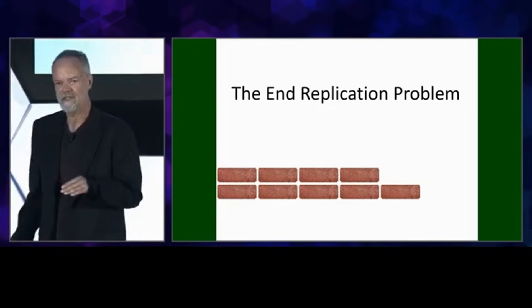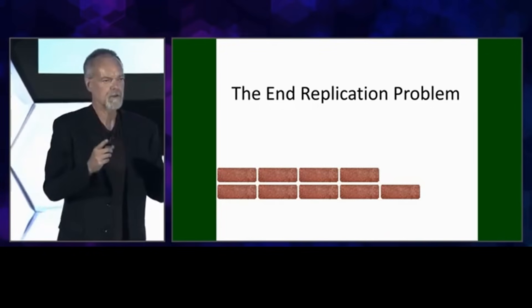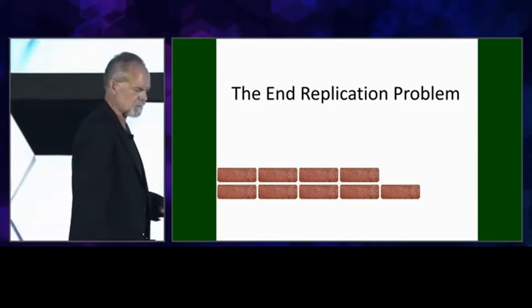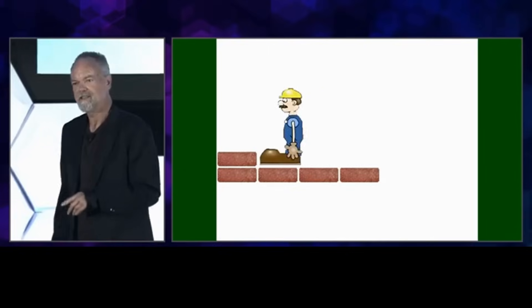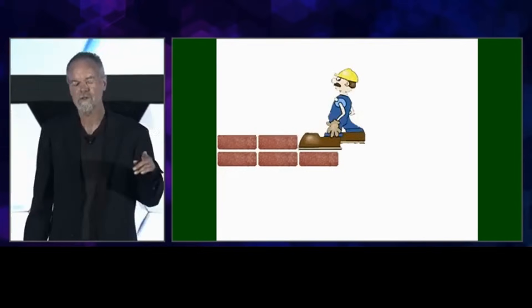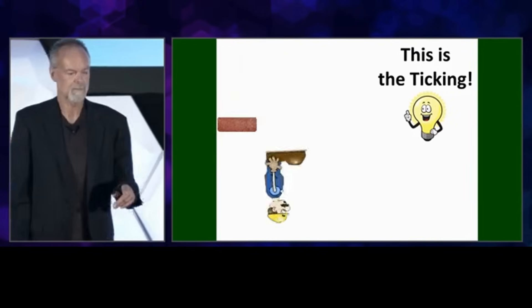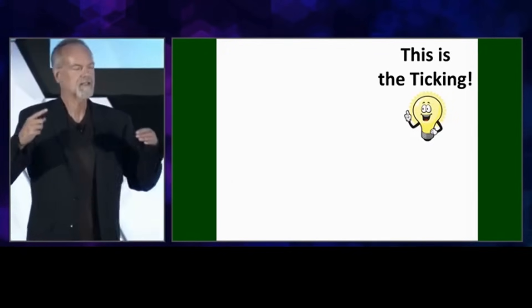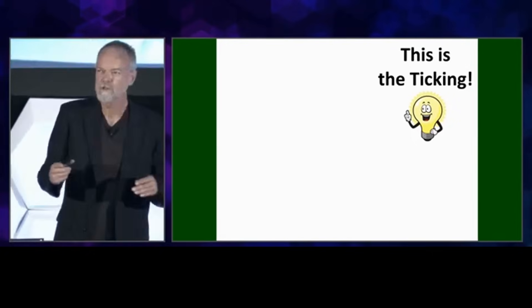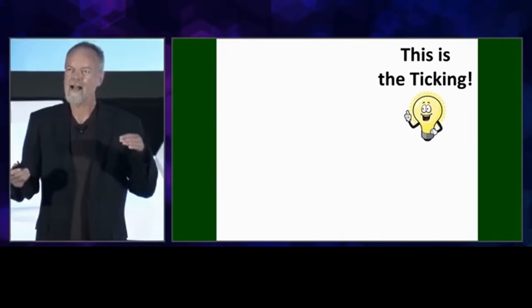It's been known since the 1970s that our cells lack the ability to replicate the very tips of the chromosomes, so when our chromosomes are duplicated, the new chromosome is shorter than the parent chromosome. This cell is going to divide again, and again that bricklayer is going to fall off the wall when he gets to the end, and each successive row is shorter than the one before. This is the ticking. Telomere shortening is simply the lack of ability to replicate the very end — it's a very accurate ticking system, not random wear and tear.